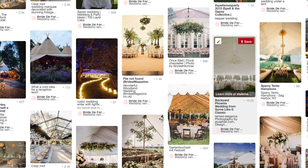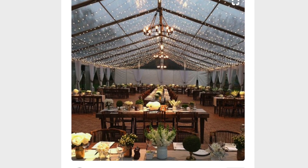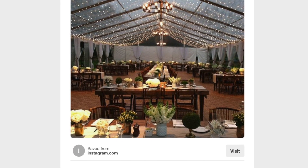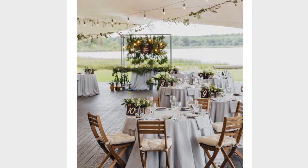Our next theme is marquees and teepees - a great space where you can basically create whatever you want. It's a blank canvas, and the great thing is you can have more vision of what you want to do. However, you have to create all the atmosphere yourself, so it can end up being potentially more expensive than a venue because you have to bring everything in - there's nothing already there. There's no table to put something on; you have to bring the table yourself. We both had our weddings in marquees and it gives you the option to create exactly what you want.